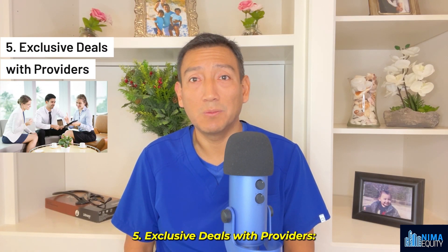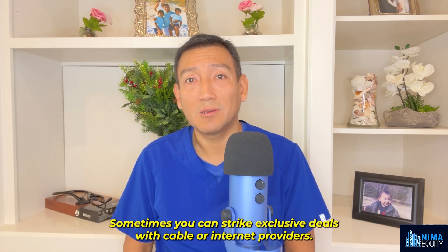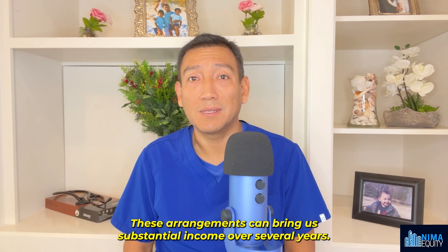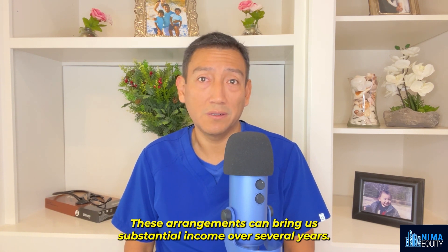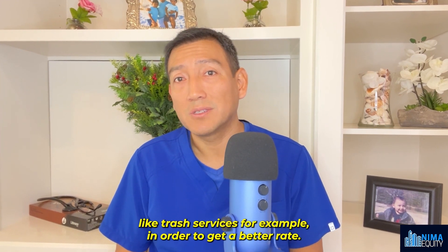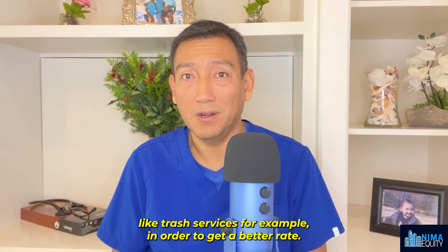Number five: exclusive deals with providers. Sometimes you can strike exclusive deals with cable or internet providers — these arrangements can bring substantial income over several years. Also, you can sign long-term service leases, like trash services for example, in order to get a better rate.